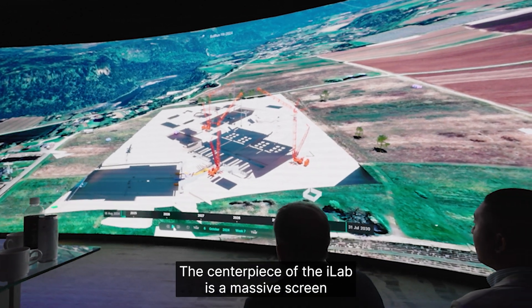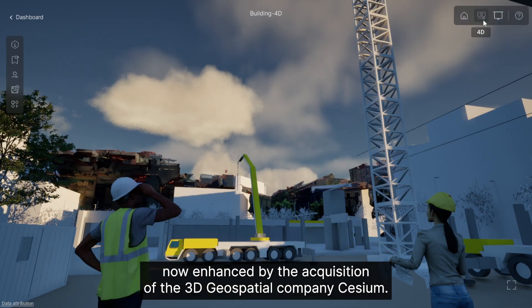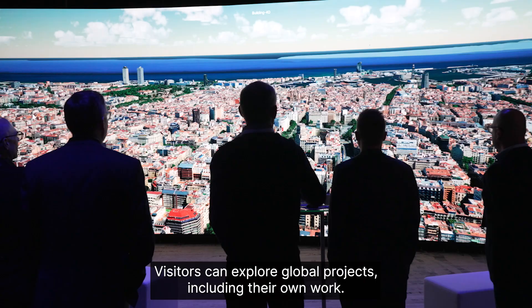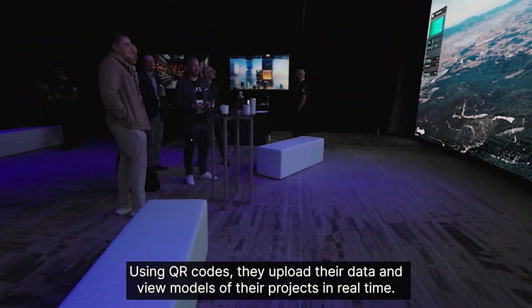The centerpiece of the iLab is a massive screen demonstrating Bentley's 3D modeling capabilities, now enhanced by the acquisition of the 3D geospatial company Cesium. Visitors can explore global projects, including their own work. Using QR codes, they upload their data and view models of their projects in real time.